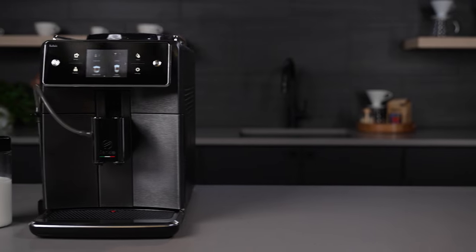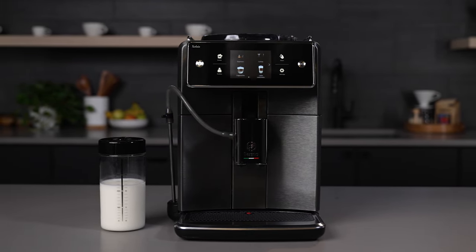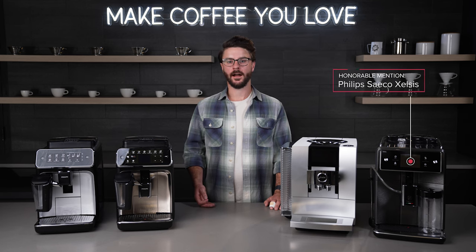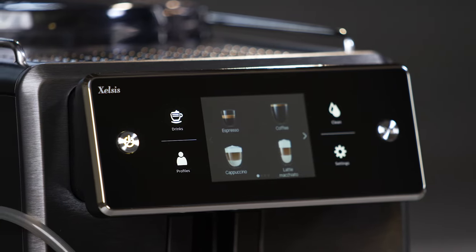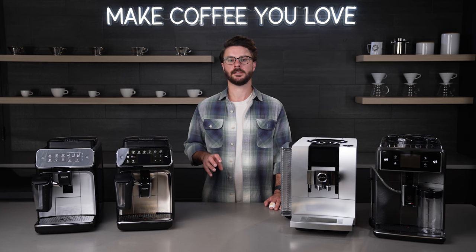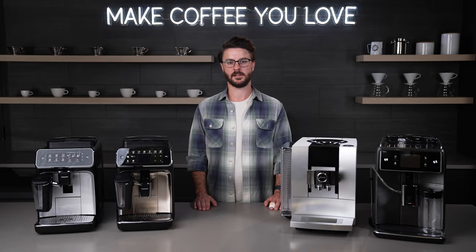We couldn't keep it to just three picks, so our honorable mention is the Excelsis from Saeco. While the Excelsis has been out for a while, it still remains one of our favorites. The user interface is really nice to use and it looks very classy and modern. It carries on the convenience features of some of the Philips machines with AquaClean filters, but has a few internal differences that truly set it apart from some of the more entry-level super automatic machines.